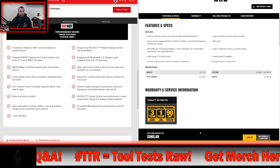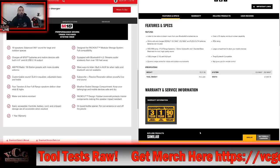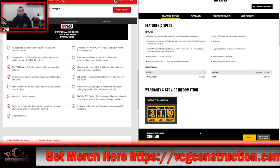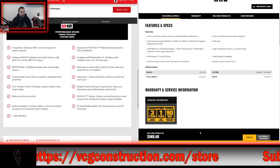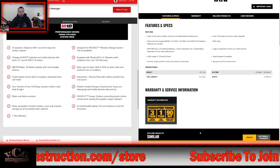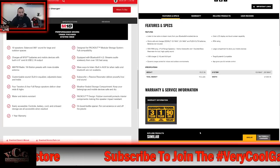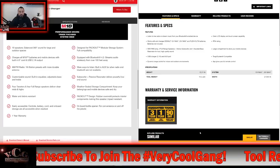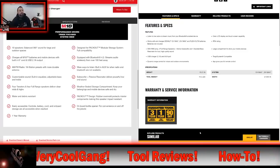The Milwaukee charges all M18 batteries and mobile devices with a built-in six-inch cord and 2.1-amp USB output. The DeWalt works with and charges their 12V, 20V, and FLEXVOLT batteries — batteries not included. They also have a 2.1-amp USB charger and auxiliary port; those appear identical from radio to radio. For AM/FM: Milwaukee has 18 station presets and a more durable antenna. DeWalt says you can listen to live radio or stream music from your Bluetooth-enabled device, but doesn't specify how many presets in the features listed.